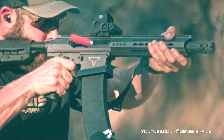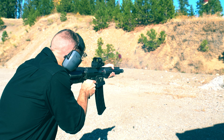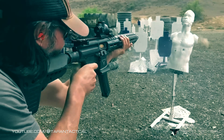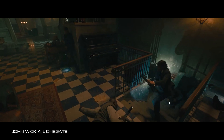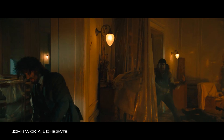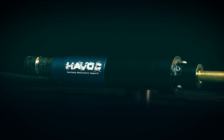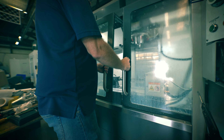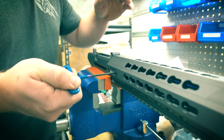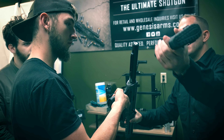It's built on a DPMS pattern 308 lower and it offers reliable feeding at an unbelievable cycle rate on either semi or full auto. In collaboration with Terran Tactical Innovations, Genesis Arms landed the highly coveted role of the featured shotgun in John Wick 4. It was the obvious weapon of choice for our innovative new Havoc shotgun engine. In collaboration with EMG, we created a replica worthy of the original in both appearance and performance, while also retaining compatibility with existing MTW systems like our Wraith stocks.